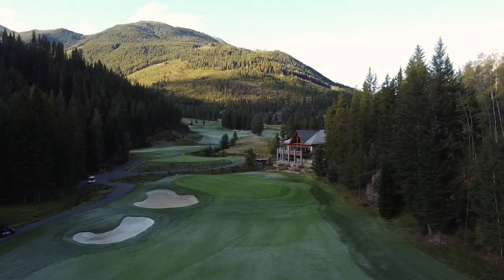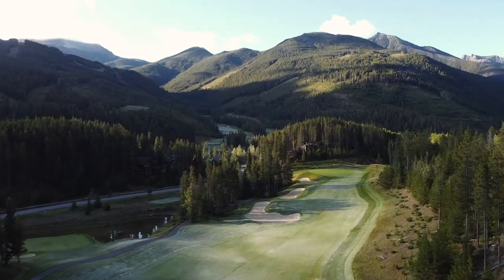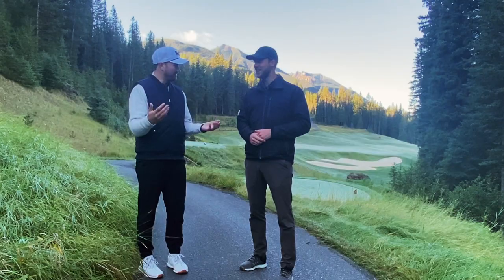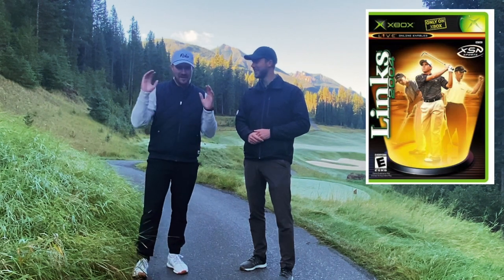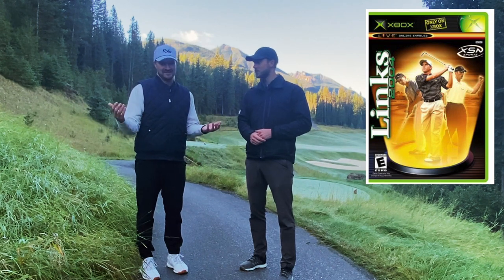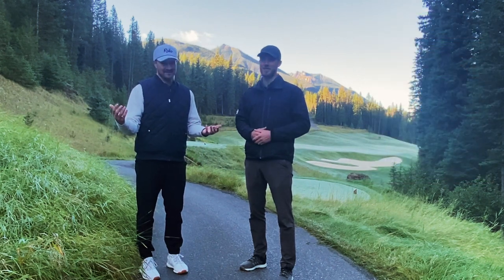I'm feeling unbelievable. Thanks for having me out. The course is in immaculate condition, and I've played this course before actually — but not in real life, on a video game. Links 2004, back in the old Xbox days, the only Canadian course on that video game, so that's got to tell you something.